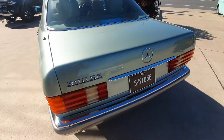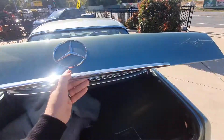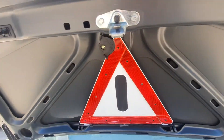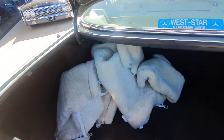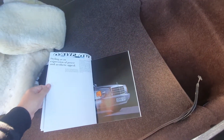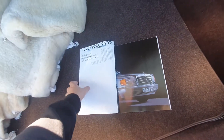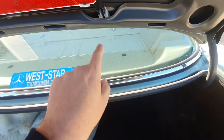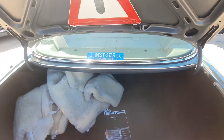You can see the 300 SE badge. Pop the boot — it is eligible for club registration in Queensland and in other states as well. Look at the quality under here. There are some of the sheepskin covers, and this is an original sales brochure talking about some of the Mercs of that era. Lifting up underneath, the spare and toolkit are in place, and it also has the original medical kit — first aid kit — in it.